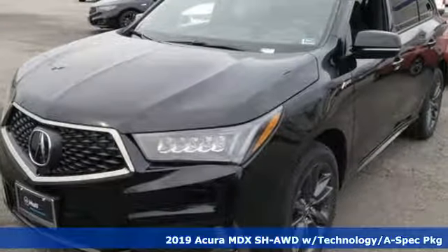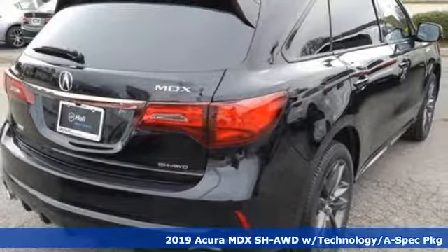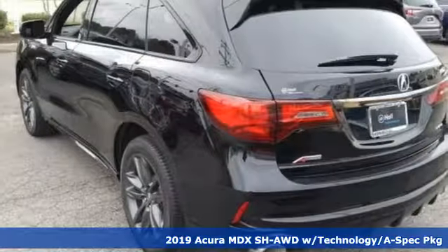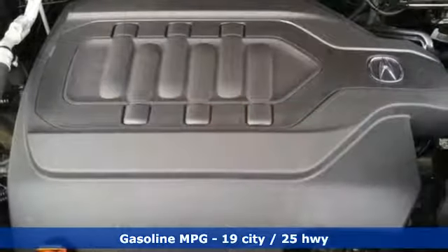It's a new 2019 Acura MDX. Ready to pamper every passenger, this crossover might just be the world's most perfect road trip car. It comes with the features you need and, better yet, want.